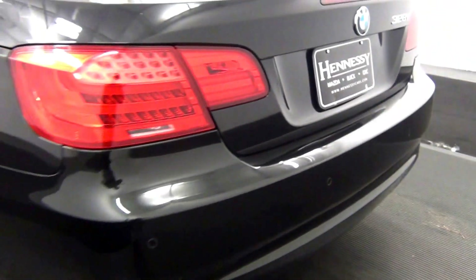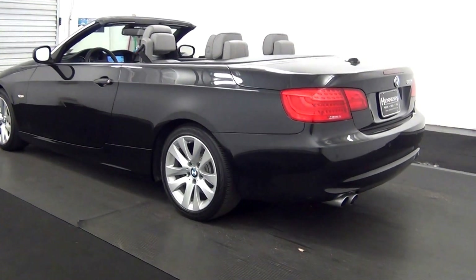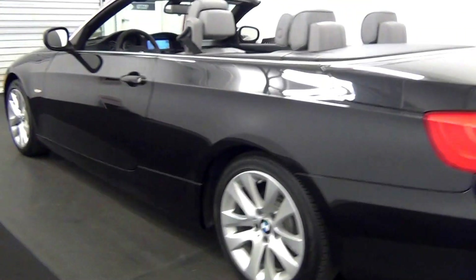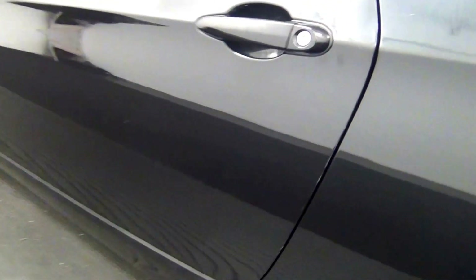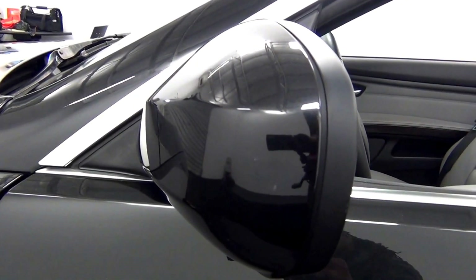A crease here. We have some chips here. We have some chips here. Scuff marks here. Fan scratches here. Scuff mark here.